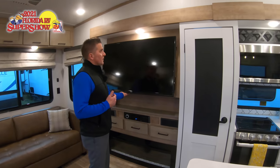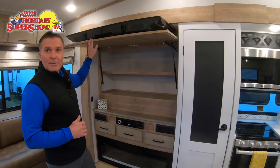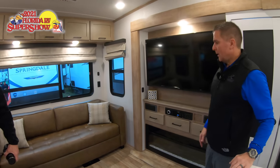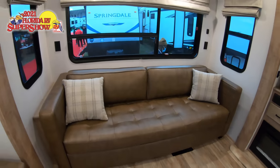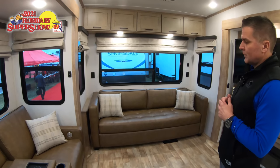Just like on the 3250, the 3660 provides nice hidden storage behind the TV. At the back of the unit there is a 92-inch wide tri-fold sofa — one of the widest mechanisms available — so when you fold it out, it becomes a true king-size sleeping surface.